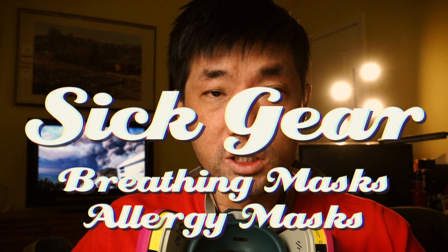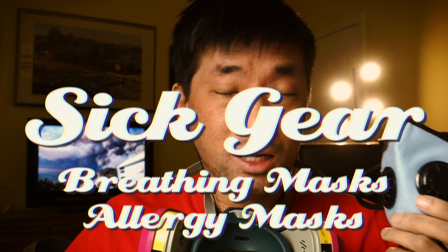Welcome back to another episode of Sick Gear. Today we're talking about allergy masks and which ones you should choose if you have severe immune problems and allergies and asthma like me. My name is Jeffrey Lin. On my channel I document my journey with three severe chronic illnesses and the tips and tricks I've learned over the years.